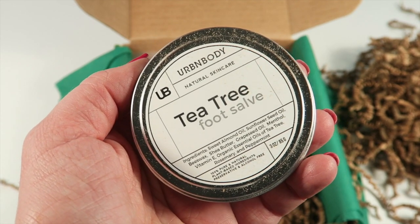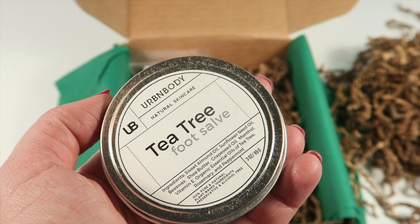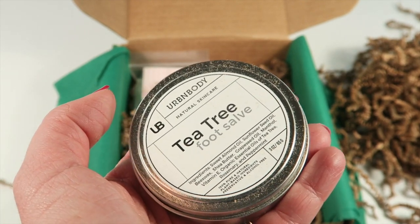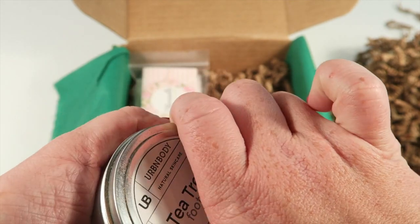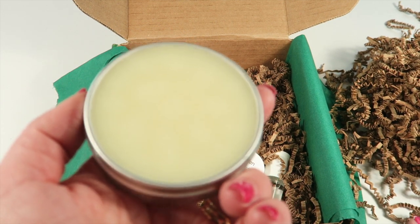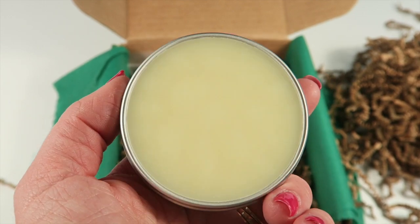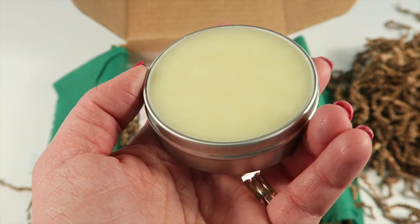From Urban Body, this is a tea tree foot salve that retails for $15. It's made with botanicals and organic oils, restores moisture, and softens tired feet. You massage a small amount into feet, or do a nighttime treatment — apply a thick layer and put on socks so it works overnight. It has a minty scent with peppermint, rosemary, almond oil, sunflower seed, and menthol.